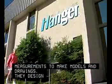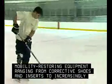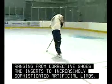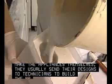They design mobility-restoring equipment ranging from corrective shoes and inserts to increasingly sophisticated artificial limbs. Though some of these workers make the appliances themselves, they usually send their designs to technicians to build the product.